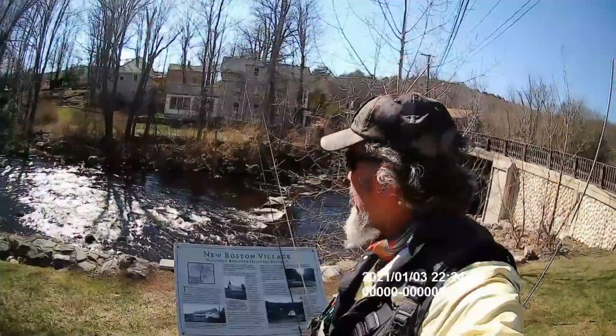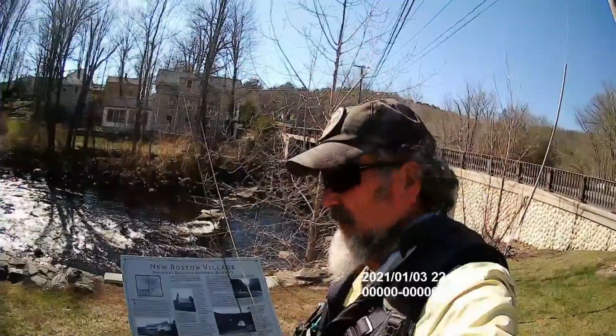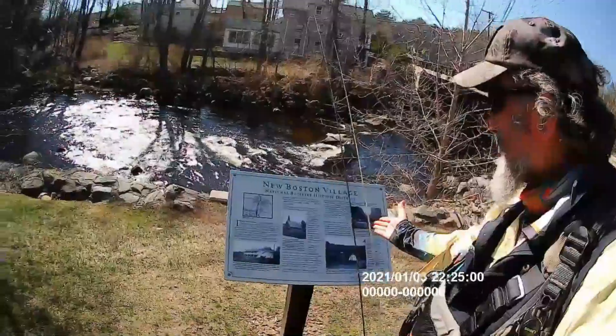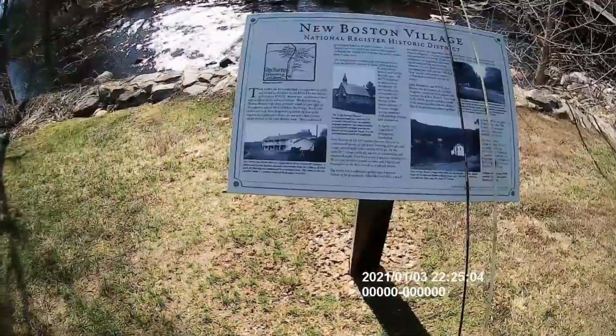Fishing Historic Places, New Boston, Mass. We've been here before on the Upper Farmington, but there's a new kiosk. Fishing Historic Places loves a kiosk.